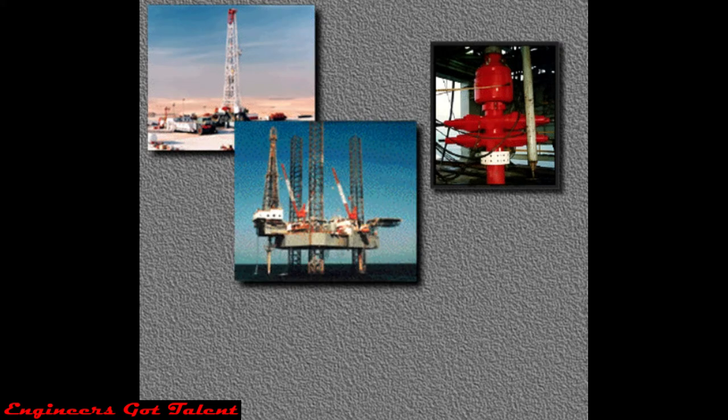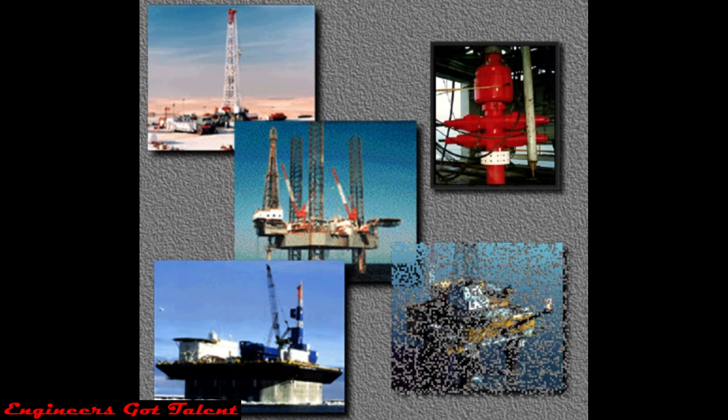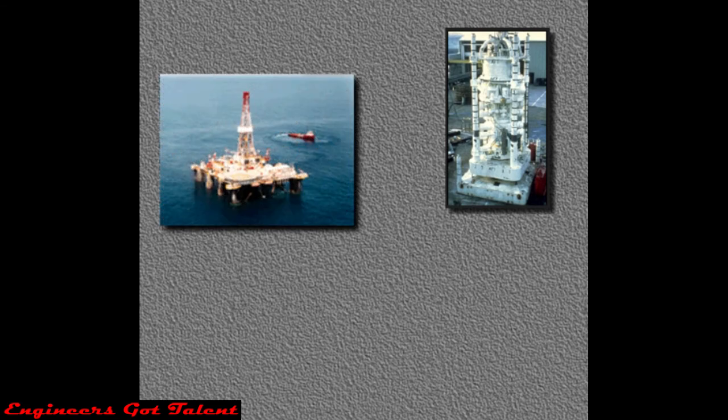Rig crews use a surface BOP system on land rigs, jack-up rigs, submersible rigs, and platform rigs. They use a subsea BOP system on offshore floating rigs like semi-submersibles and drill ships.